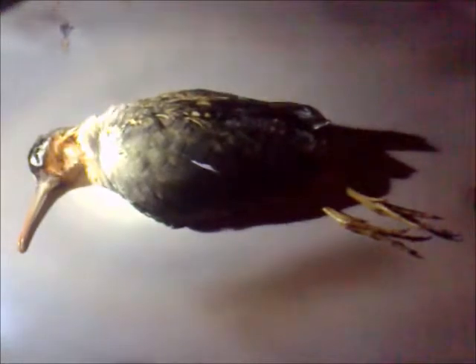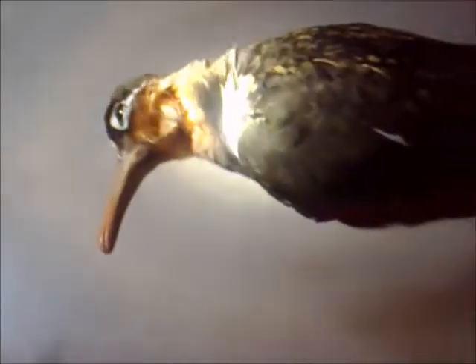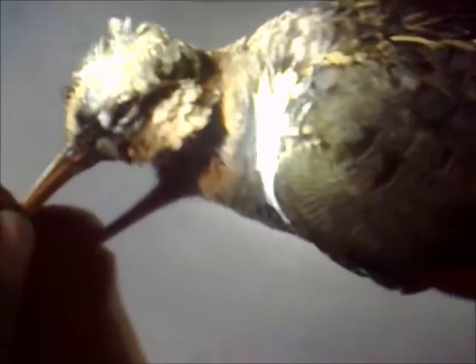This is one specimen of painted snipe. The painted snipe is generally found on marshy ground which is covered with an abundance of grass or other low cover, and it will seldom be seen on bare land.